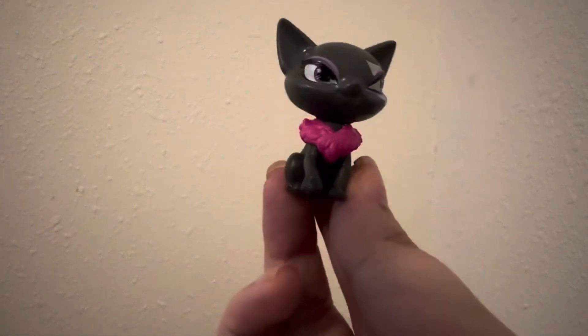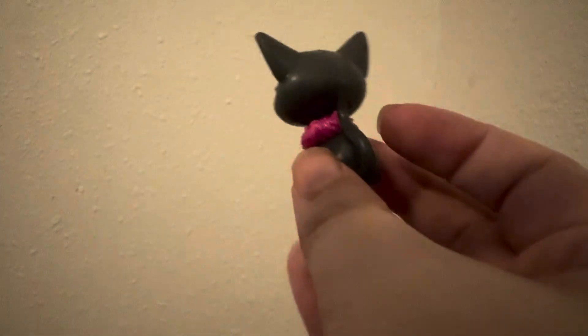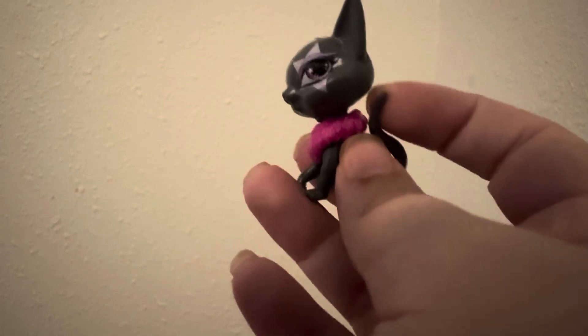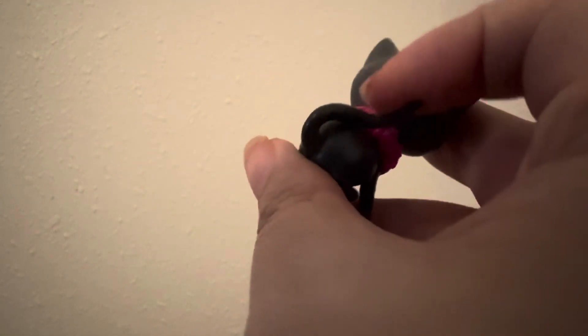And then finally we have her pet, which I'm so excited that Caddy gets a pet this time because she did not get one in G1. And that is Miss Amulet. I love the little star on the eye with the eyeshadow and then this cute little pink fur thing that the cat's wearing. And her tail does move a little bit as well — but there is Amulet.